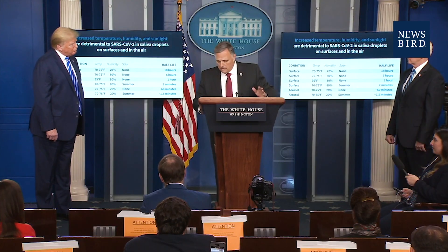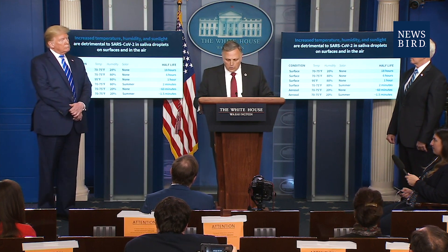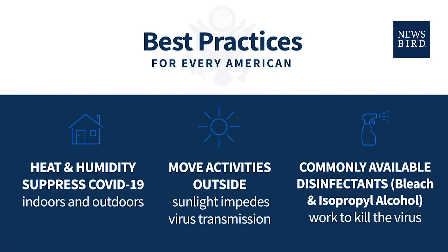While there are many unknown links in the COVID-19 transmission chain, we believe these trends can support practical decision-making to lower the risks associated with the virus. For example, increasing the temperature and humidity of potentially contaminated indoor spaces appears to reduce the stability of the virus, and extra care may be warranted for dry environments without exposure to solar light. We're also testing readily available disinfectants. Bleach will kill the virus in five minutes. Isopropyl alcohol will kill the virus in 30 seconds — and that's with no manipulation, no rubbing, just spraying it on and leaving it. You rub it and it goes away even faster.